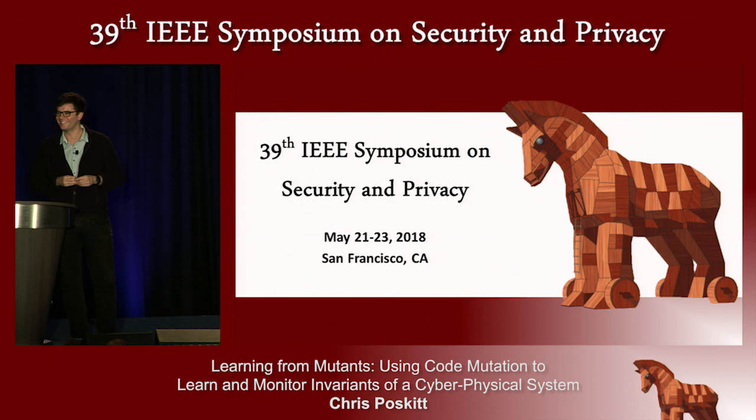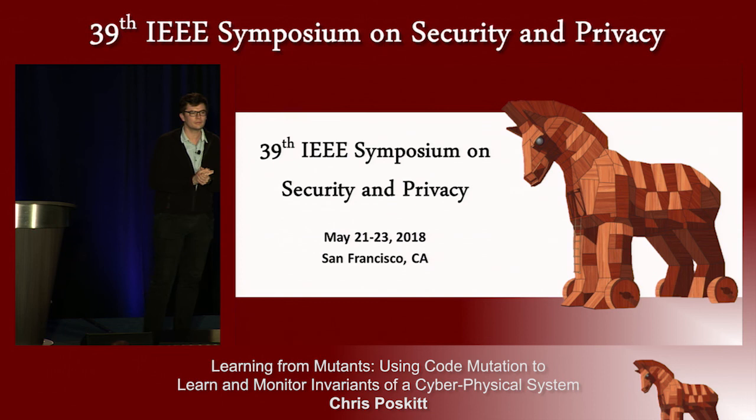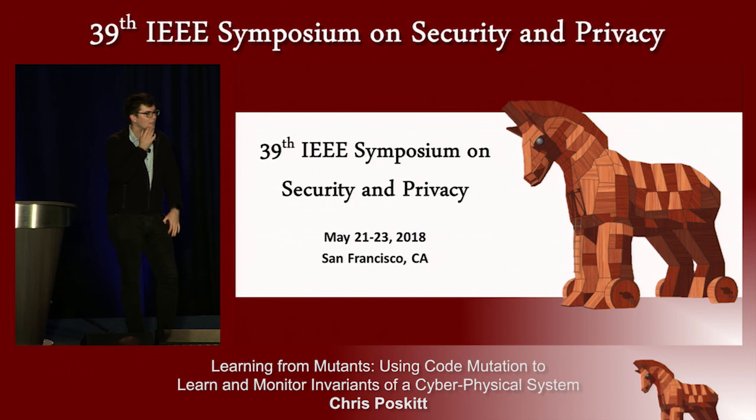Q: I'm from Temple University. This work mainly focused on extracting invariants — I was wondering why you don't analyze the code directly to extract the invariants? A: We found it quite difficult to do so without the bigger picture of the system. The code is available, but the physical part and the control part are so intrinsically linked that it's difficult to extract invariants from the code alone.